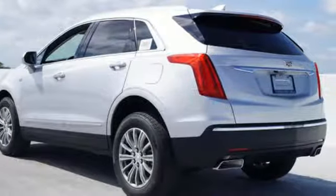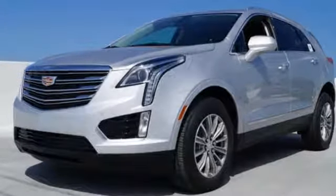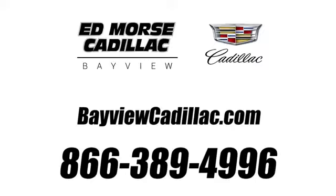Designed with your agenda in mind, this XT5 is up for the challenge. Come in for a test drive. Call us today at 1-866-389-4996. For value and for service, it's Edmars.